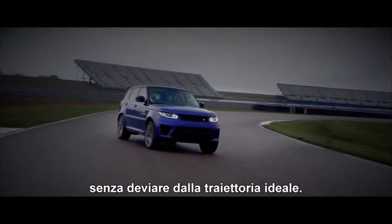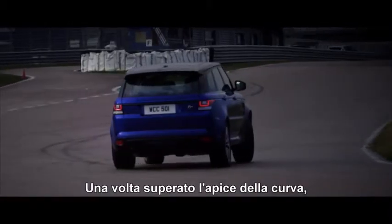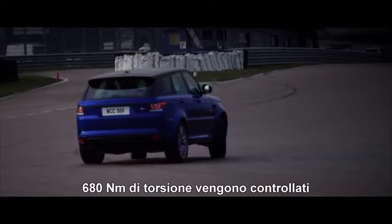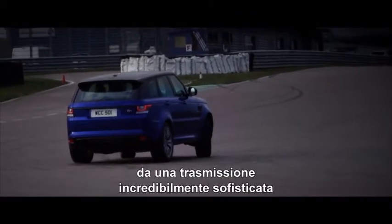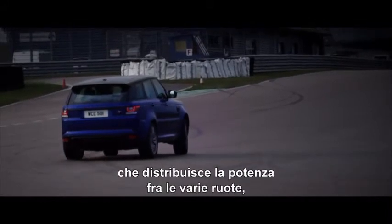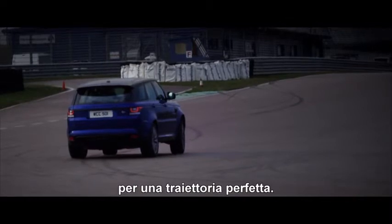letting you maintain the perfect line. And once you pass the apex, the 680Nm of torque is controlled by an incredibly sophisticated drivetrain, which distributes the power to each wheel for a perfect and clean exit.